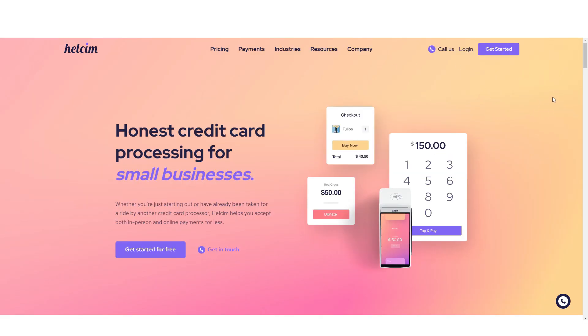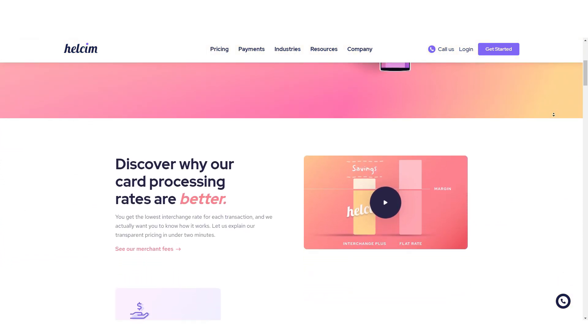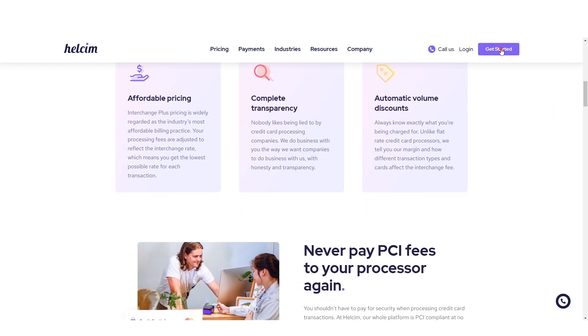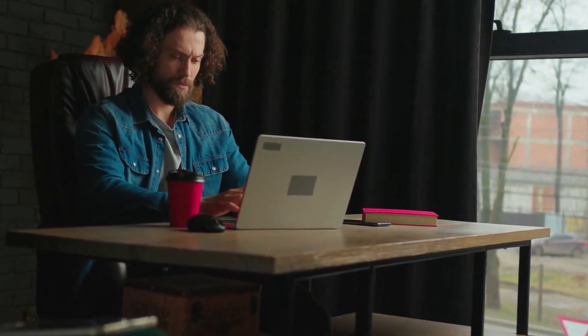Purchasing HealthSim's credit card processing services is a straightforward process. Simply enter your details and agree to the terms of service. Then provide business information and describe your product. Next, enter your address, business type, and contact information. Provide details about your merchandise and transaction methods, then enter your tax ID and related details. Lastly, provide information about business owners and create the account.